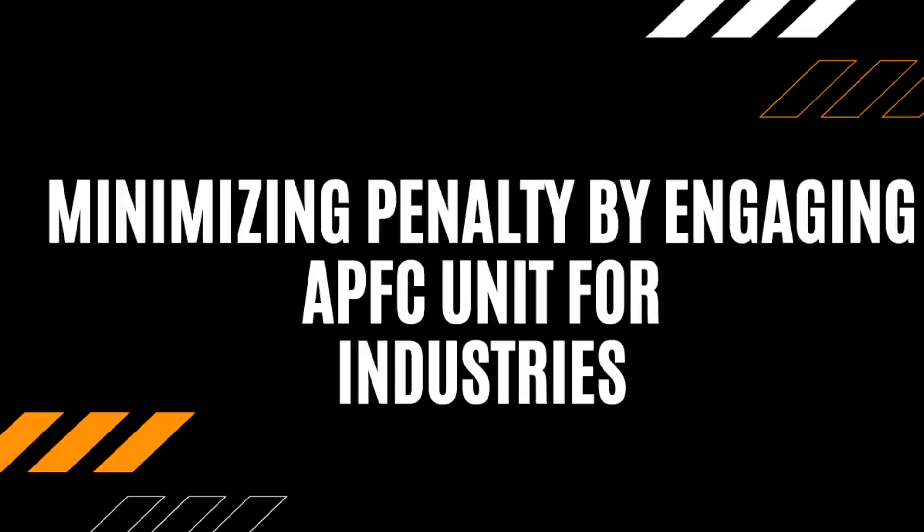Number 1: Minimizing Penalty by Engaging APFC Unit for Industries. Due to the lagging load in industries, power factor becomes abruptly low and results in a penalty imposed by the electric utility company. This project improves the power factor by a set of capacitors connected in parallel with the inductive load. The proposed system improves the power factor by switching the capacitors based on the value of power factor.